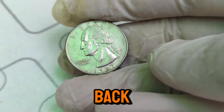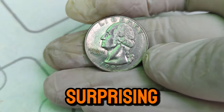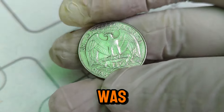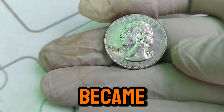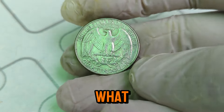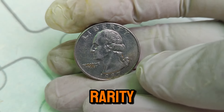Hey everyone! Welcome back to our channel where we uncover the hidden treasures in your pocket change. Today, we're diving into the fascinating story of the 1997 D Mint Mark Washington quarter dollar coin, which has a surprising value of $46,000. The Washington quarter was first introduced in 1932, commemorating the 200th anniversary of George Washington's birth, and quickly became a staple in American currency. The 1997 Washington quarter continued this tradition, with the Denver Mint — hence the D Mint Mark — producing millions of these coins. What makes the 1997 D Mint Mark Washington quarter special? What sets this coin apart is its condition, rarity, and the story behind it.